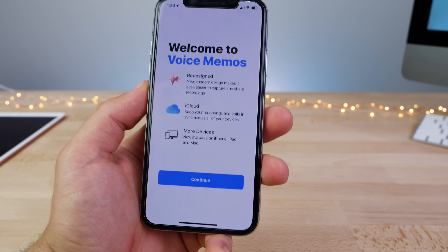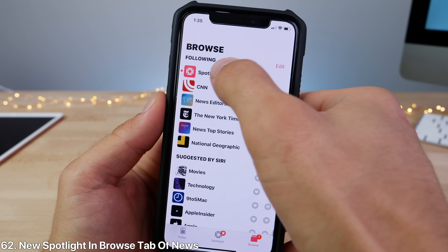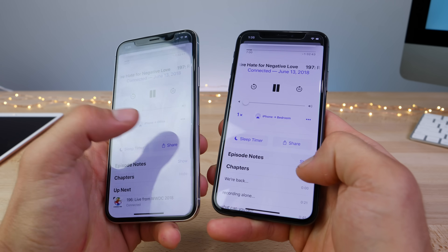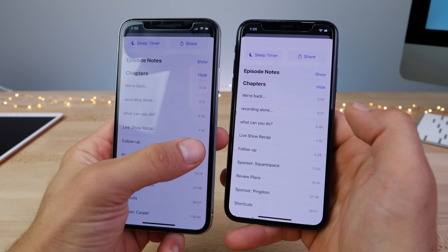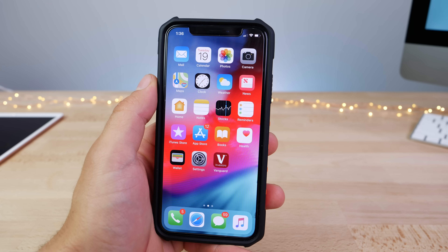In the Voice Memos app there's a new splash screen. In the News app Browse section, there's a new Spotlight section. When listening to a podcast with chapters, going into the chapter list will show a now-playing indicator on the chapter you're currently listening to. Within the Clock app, time travel references have been removed and relocated to the stock Clock app.